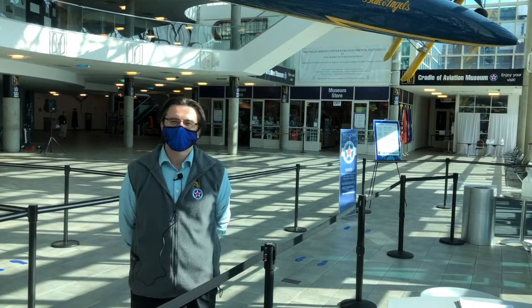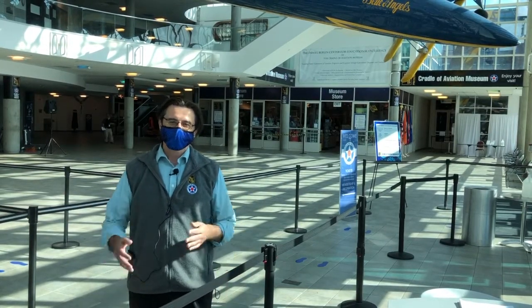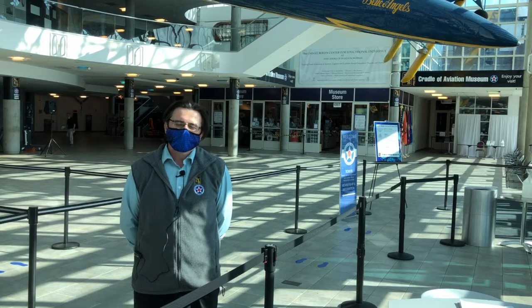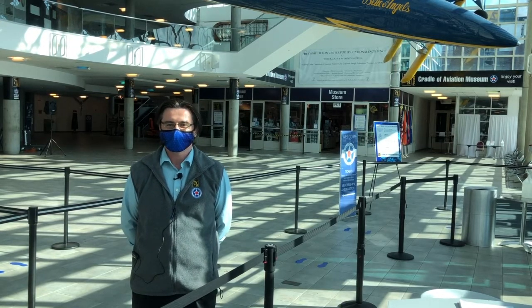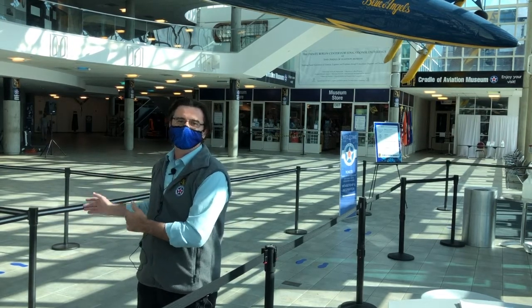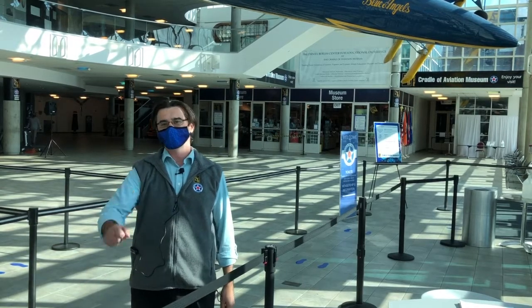Hi, everyone. My name is Tom Parry, and I'm here at the Cradle of Aviation Museum in Garden City, New York, built on the site of and in the hangar of Mitchell Field, a former Air Force Base. We are excited today to do this program for New York State Pathways Through History, the weekend event, and today we're going to take you through a hundred years of aviation in our galleries. We have over 75 air and spacecraft, and I can't wait to show them to you.